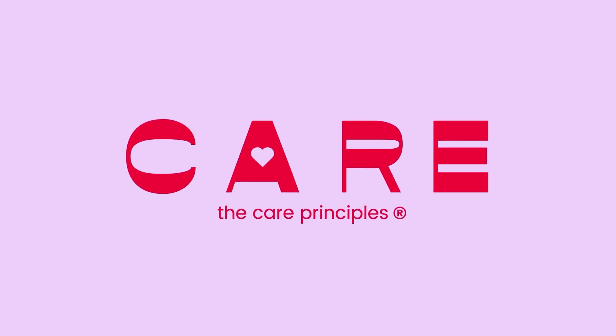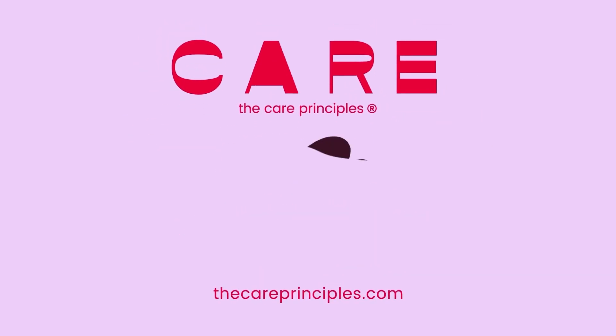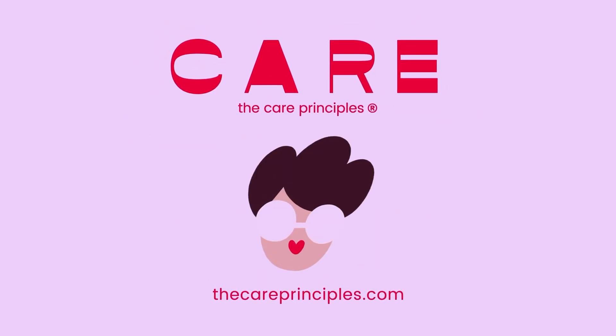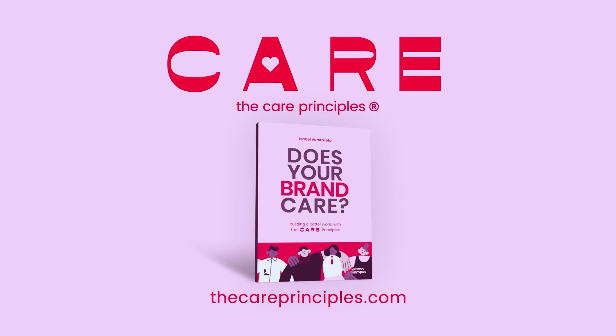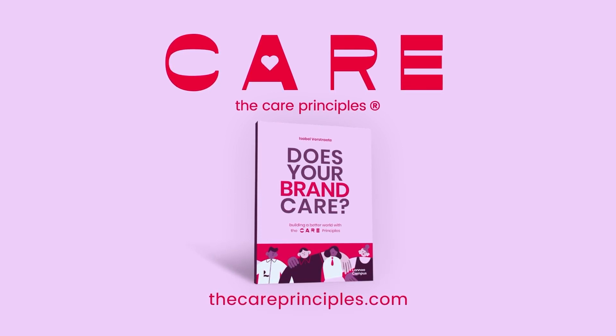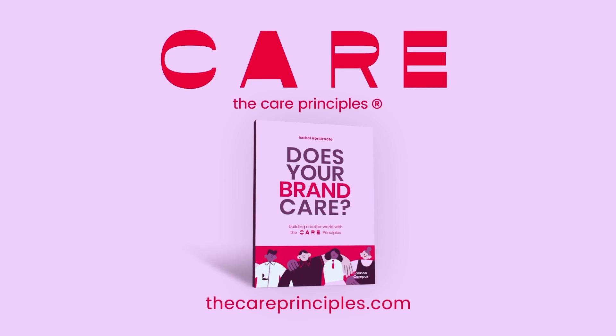Want to create lasting impact with your brand while fueling sustainable growth? Check out thecarepriciples.com to see how we can help you. 16 Minutes of Care is an independent production from Isabel Verstraaten, brand strategist, founder of the Care Principles, and author of the book Does Your Brand Care? Help us reach more companies by giving this podcast all the stars it deserves and sharing it in your network. Thank you and take care.